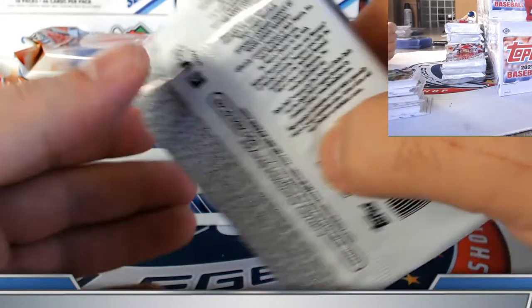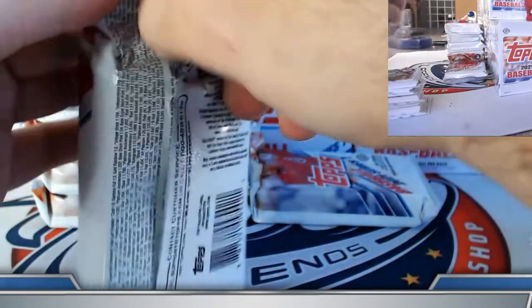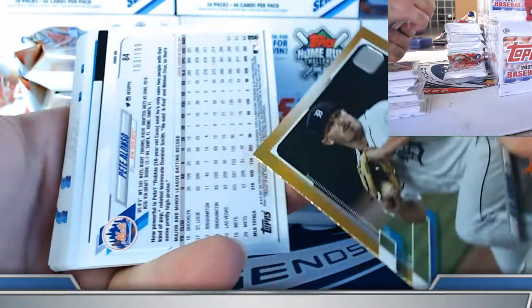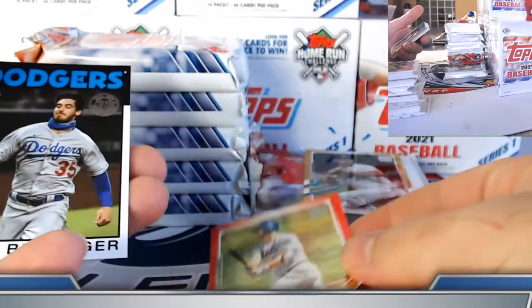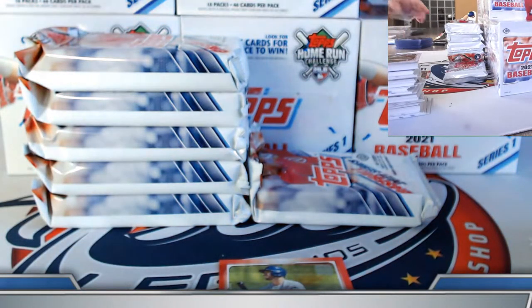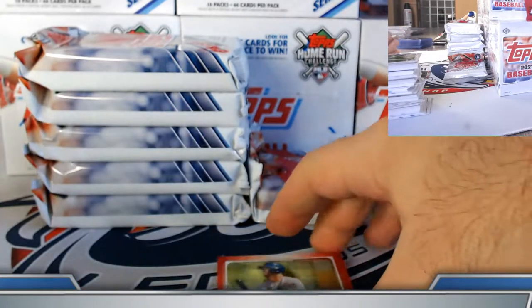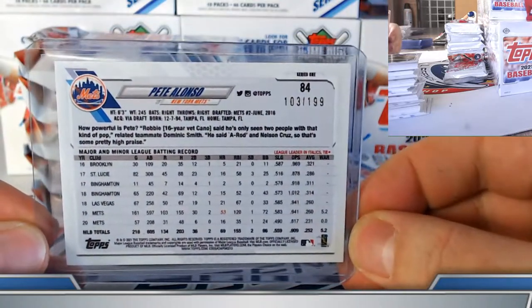Nice Will Smith rainbow foil. Gold foil rookie, and there we go — red foil Pete Alonzo at 199. Belly Bias on the inserts. Pete Alonzo number 103 out of 199.